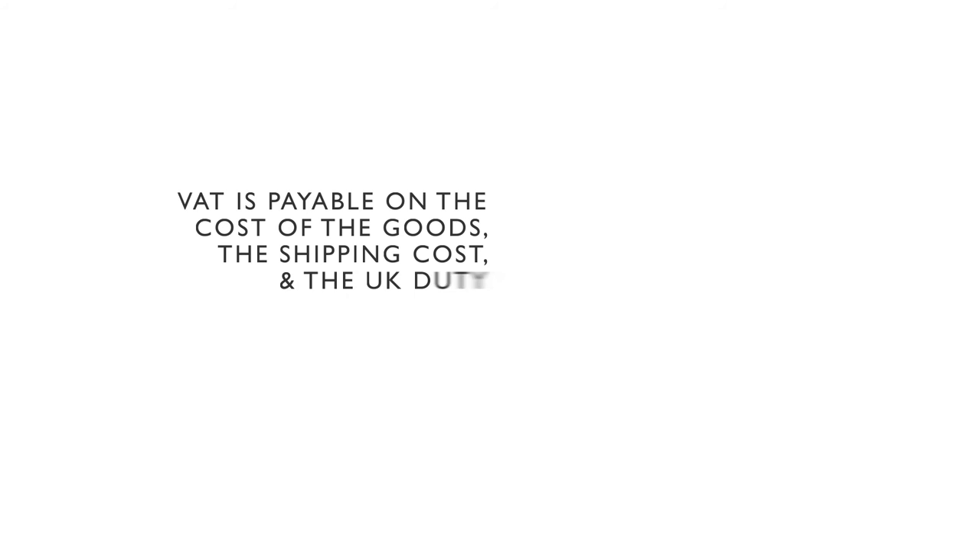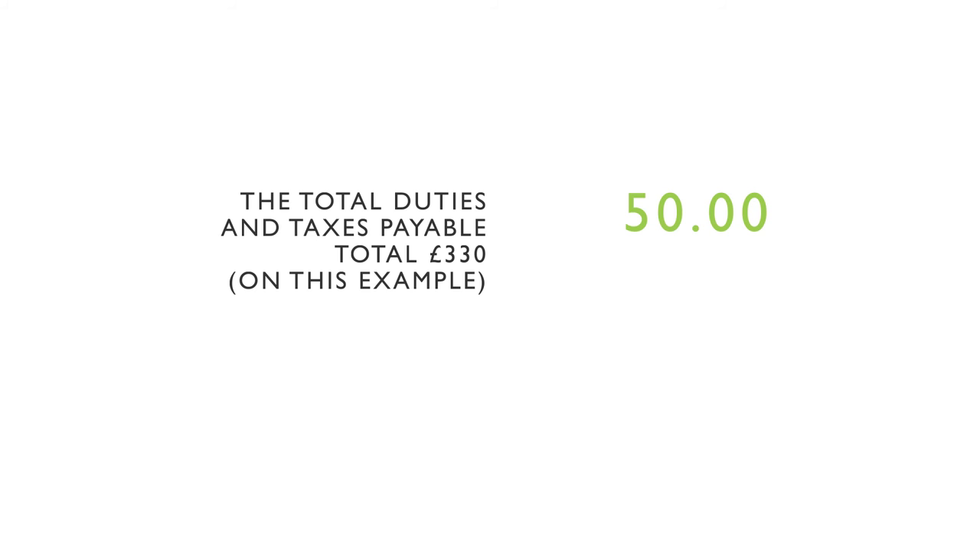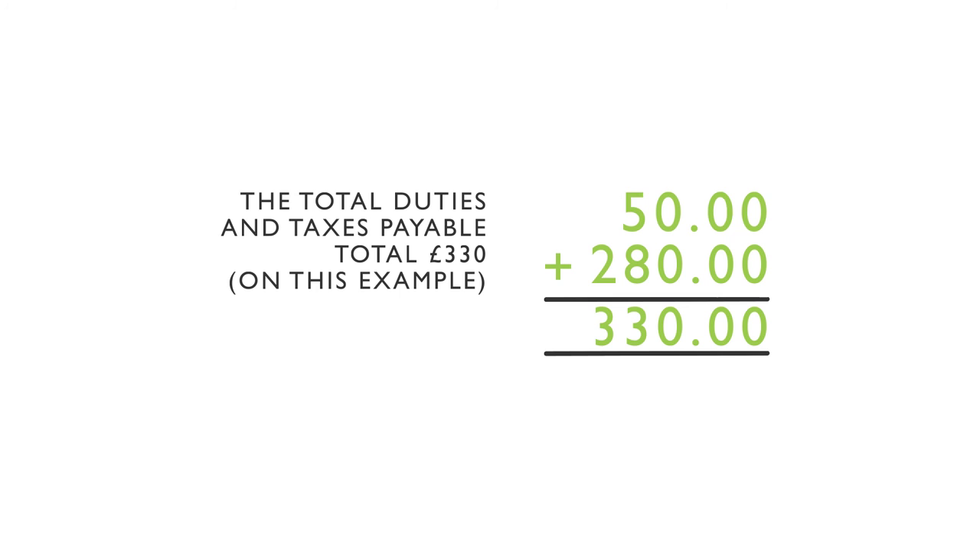VAT is then payable on the cost of the goods plus the shipping cost plus the duty. These total £1,400 and VAT at 20% of that is £280. On this example, the total duties and taxes payable to import these goods would be £330 — £50 for UK duty and £280 for VAT.